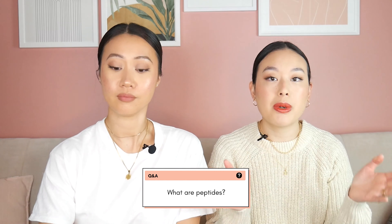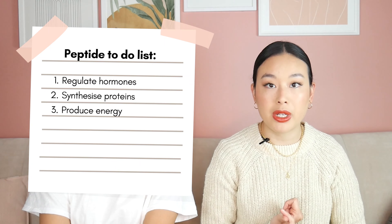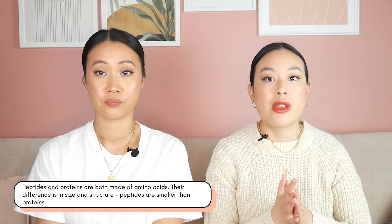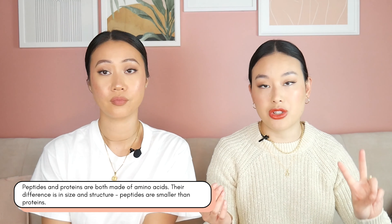So what are peptides? Our body already makes a whole heap of peptides and it essentially is the nuts and bolts of running our body. Different peptides are essential for different functions — hormone regulation, protein synthesis, energy production, and so much more. Both peptides and proteins, like collagen and elastin, are made of a chain of amino acids. The difference between the two is the size and structure. Peptides are traditionally a smaller amino acid chain, about 50 amino acids, and proteins are much larger.